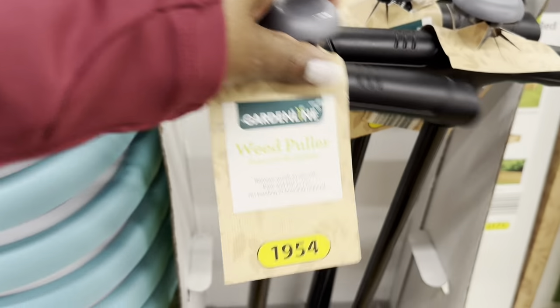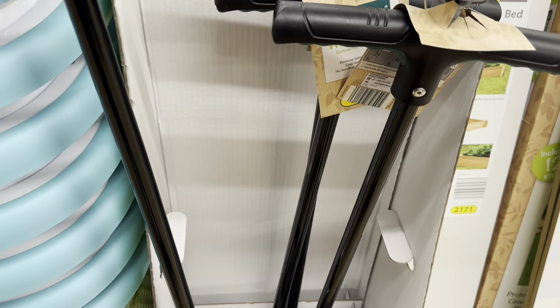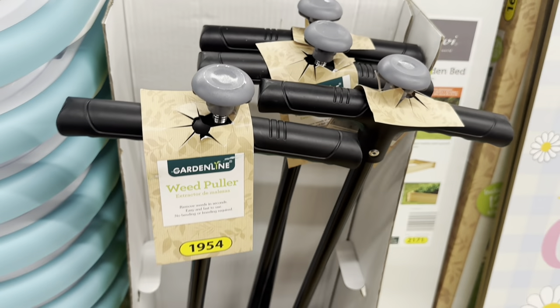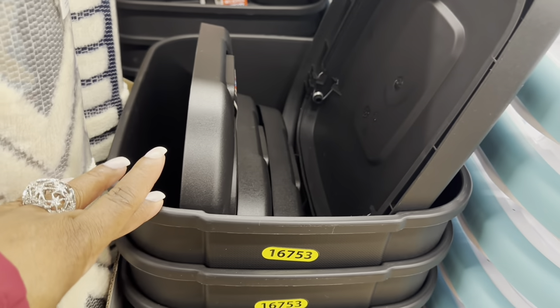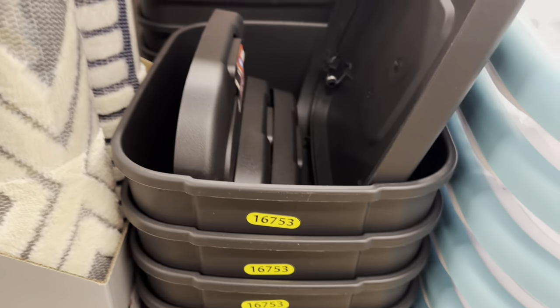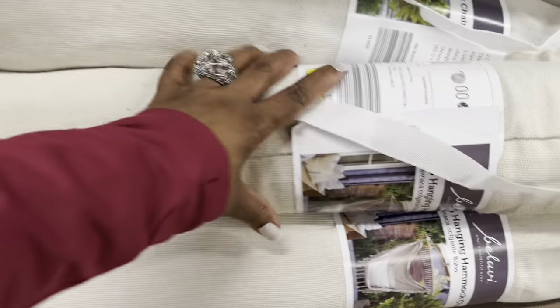The weed puller is $15.00 — I definitely need this, I was just thinking about one last night for some hard-to-remove weeds. The three-hamper is $15.00, the 12.3-gallon trash can is $13.00, and hammocks are $20.00.